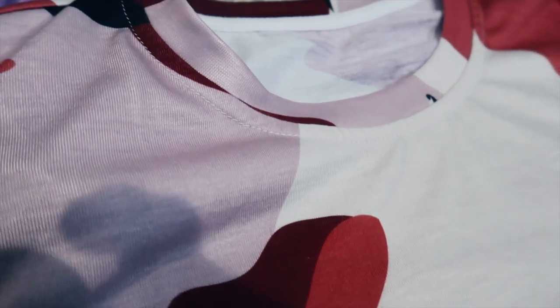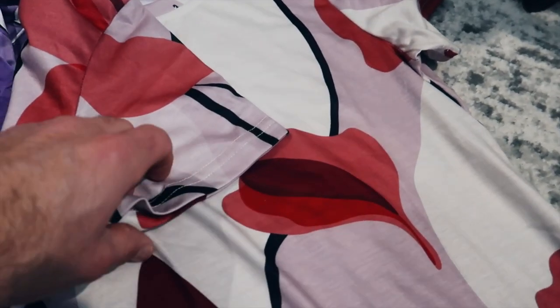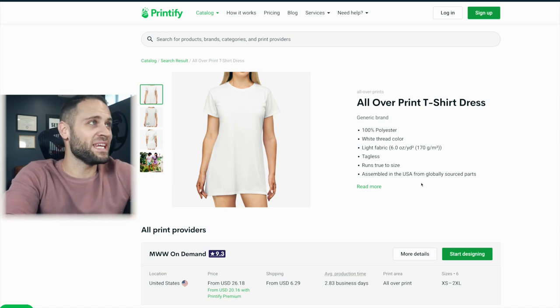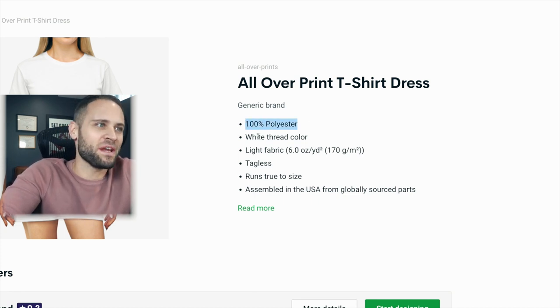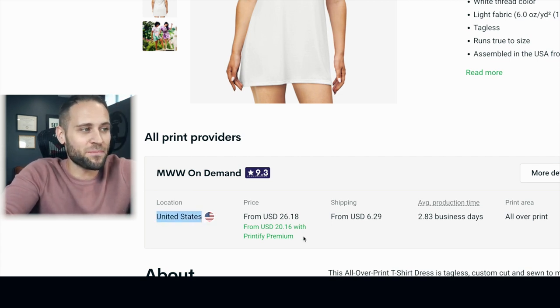If I zoom in real close, you can see that the print definition of the colors is quite nice. It is overall pretty soft. The supplier you can get the t-shirt dress from is Printify. They describe this as an all-over print t-shirt dress — it comes in 100% polyester, has a white thread color, and is available from a supplier in the United States. With a Printify Premium account, you can get this product for $20.16.